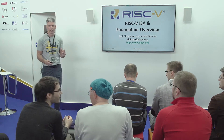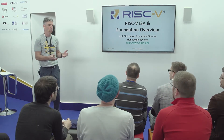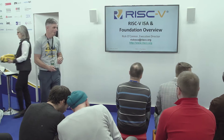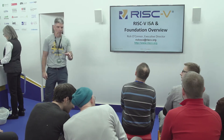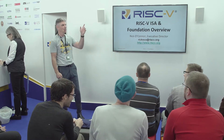This talk is going to provide an overview of the ISA — what it is, where it came from, the foundation itself, and the growth of the ecosystem. Quick show of hands: before you guys walked down the aisle and saw the RISC-V logo, who here had heard about RISC-V before the show?